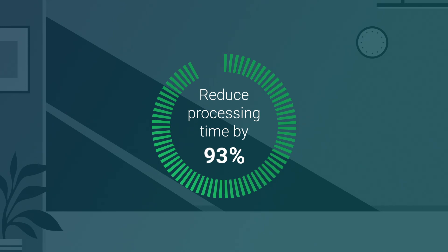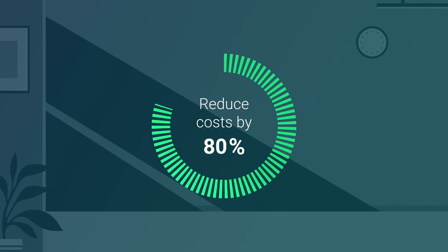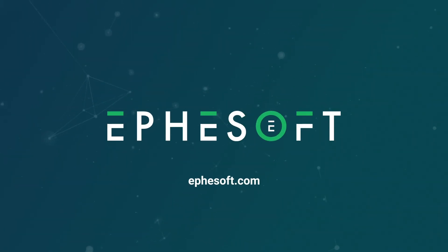Imagine reducing invoice processing time by 93% and costs by 80%. Become an AP Automation Hero. Talk to our experts today.